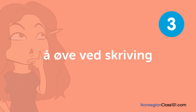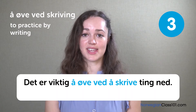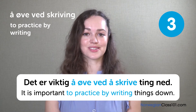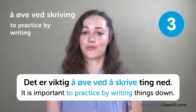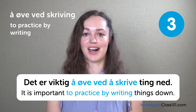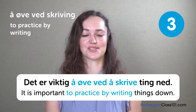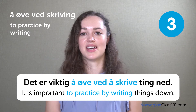Å øve ved skriving. To practice by writing. Det er viktig å øve ved å skrive ting ned. It is important to practice by writing things down. I often write down what I need to do for the day, for instance, so for a to-do list, this would definitely be essential.